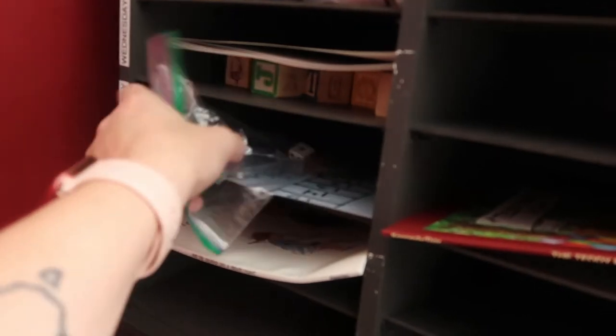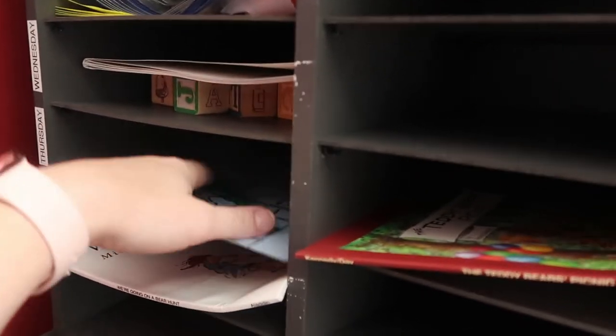I got a bag for the gummy bears and I also went and grabbed a dice because you have to roll the dice to play the game. I'm gonna put these in here on Thursday.